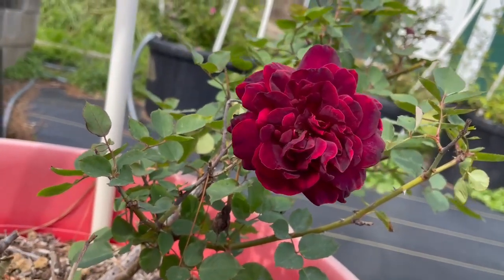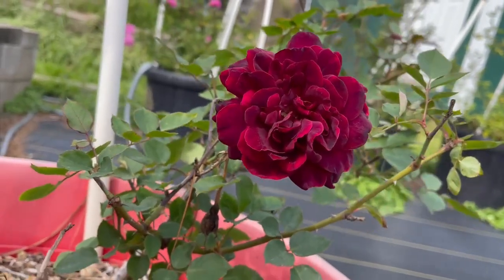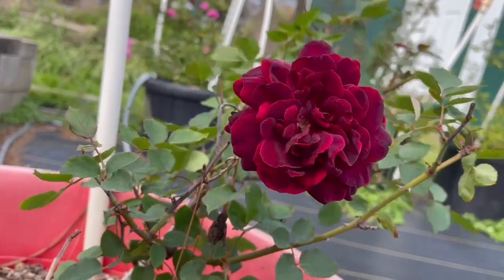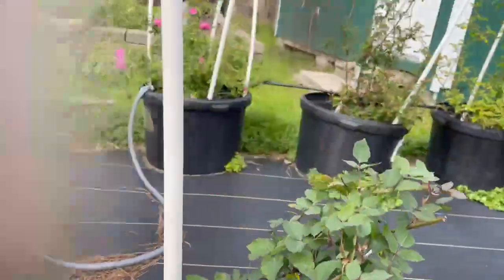This one is Frances Dubriel. Look at that — glorious color. This is an antique rose, and she has a beautiful bloom and a little bit of fragrance.